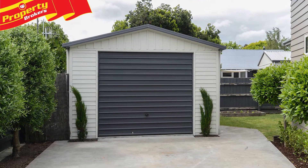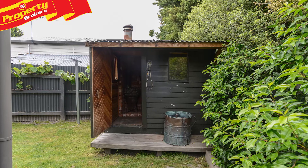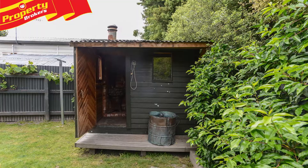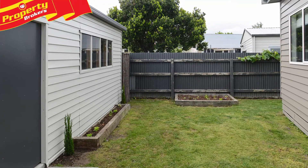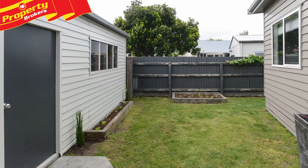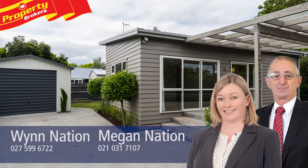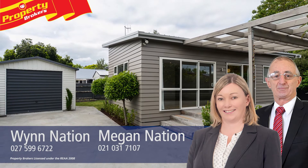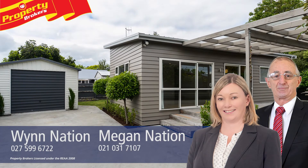A good-sized detached single garage adds further desirability, ticking all the boxes for easy, enjoyable living. This property is sure to appeal, so contact Win or Megan today for your viewing — Win and Megan Nation at Property Brokers Hastings. Call Win on 027 599 6722 or Megan on 021 031 7107.